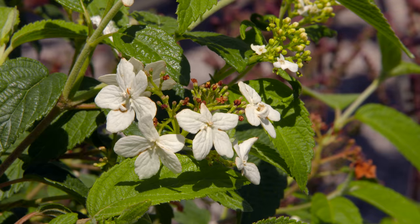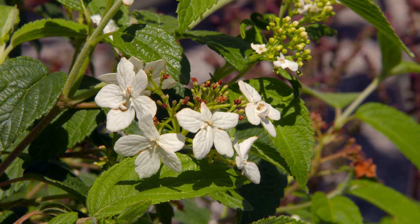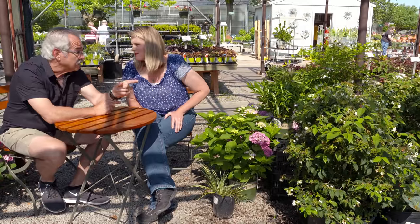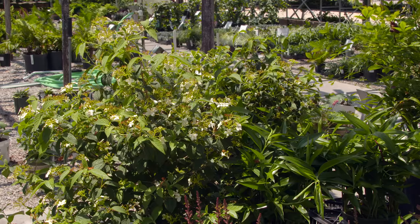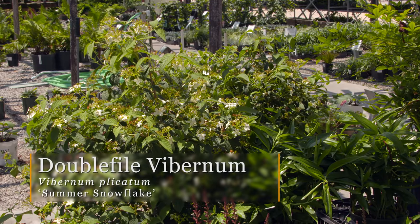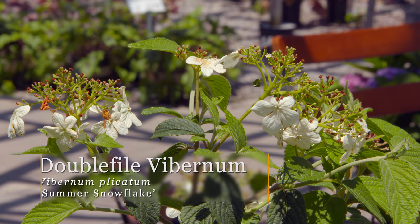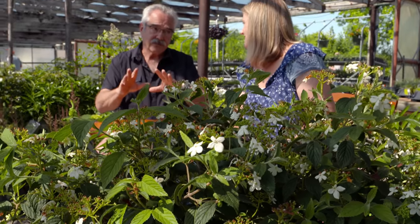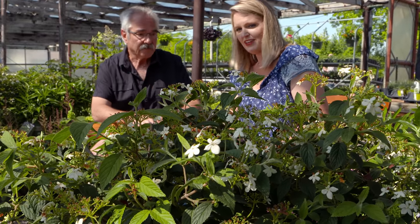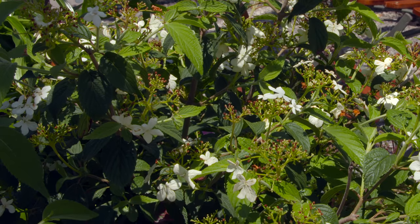Next to the hydrangea is viburnum — this is 'Summer Snowflake.' It used to be in the same genus, but botanists broke it out into its own genus a few decades ago. When they stopped calling it a hydrangea, people became unfamiliar with it, which is too bad because viburnum is one of the greatest shrubs you can grow. It's very tolerant of shade and will still flower very prolifically.